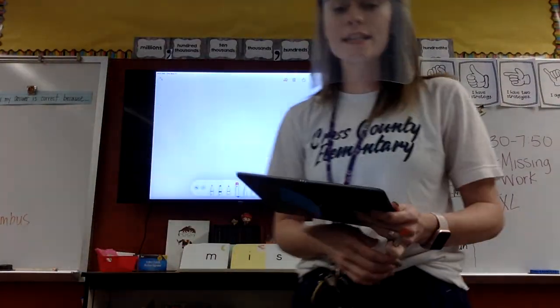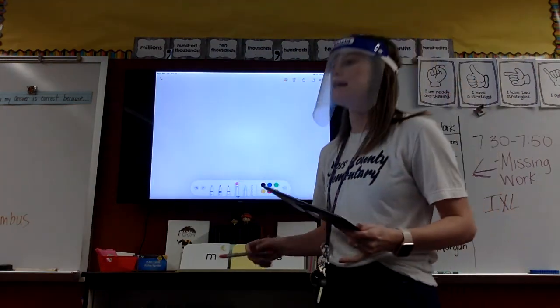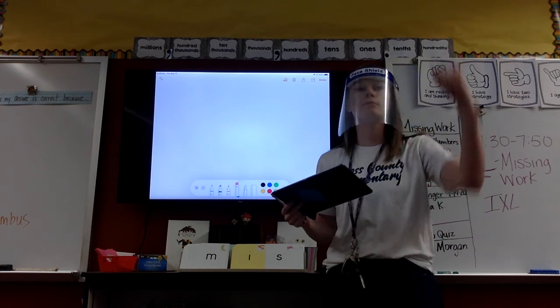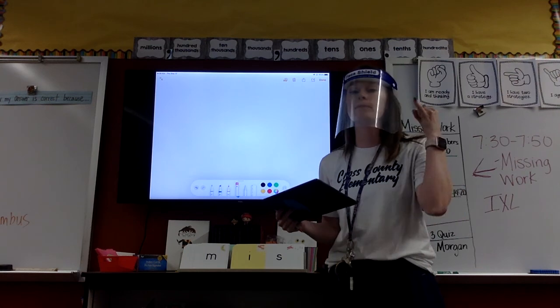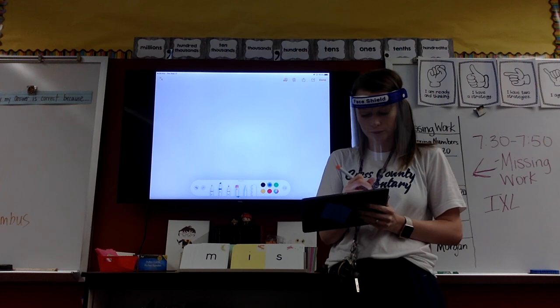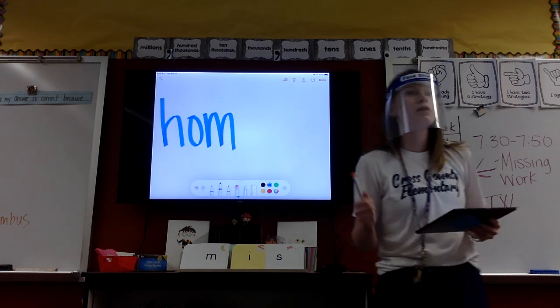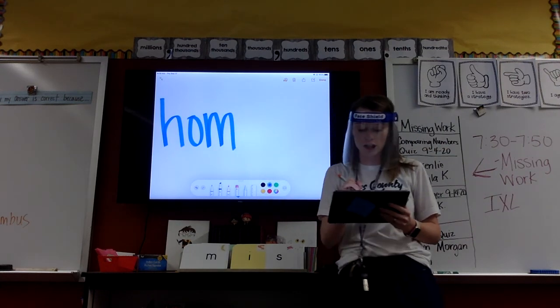The next word we are going to go over is homesick. Say that word to me. Homesick. Pound it. Ready? Homesick. First syllable? Homesick. Tap it? Homesick. Write it? Homesick. What do I need on the end of my word? Magic E. Magic E.